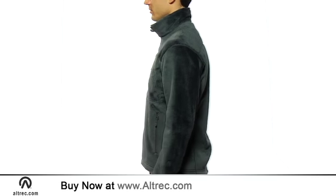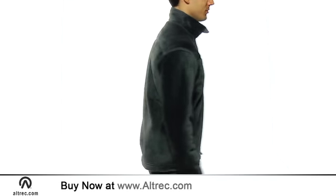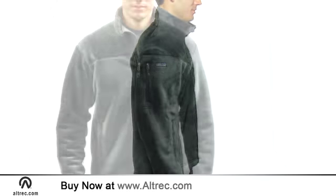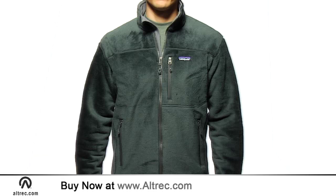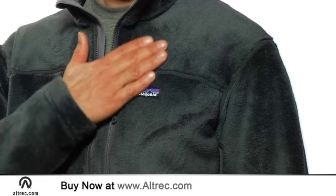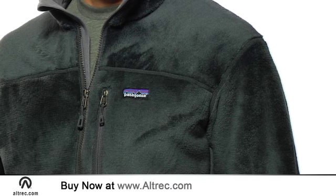The ultra soft R4 jacket is literally the warmest fleece jacket you will ever find. It happens to look great too. Patagonia delivers lightweight high loft warmth using Polartec wind block fleece that has a windproof laminate sandwich between a high loft exterior and an R2 grid interior.